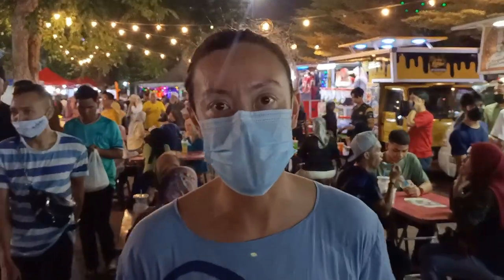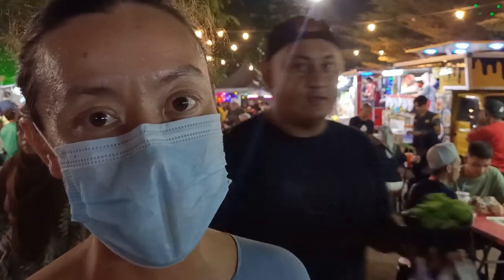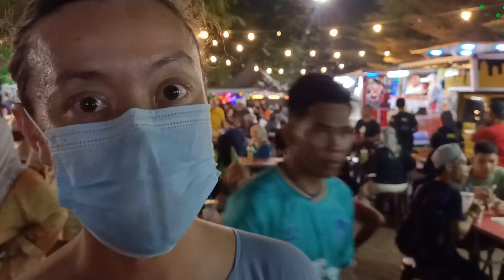Oh my goodness, I was wondering where all the food was. It's right here and we've already eaten. We're coming back again tomorrow.